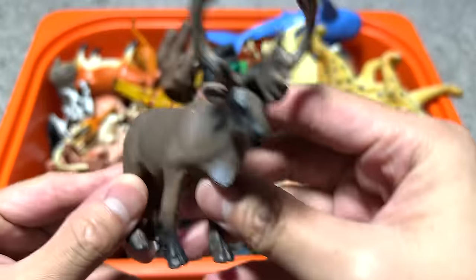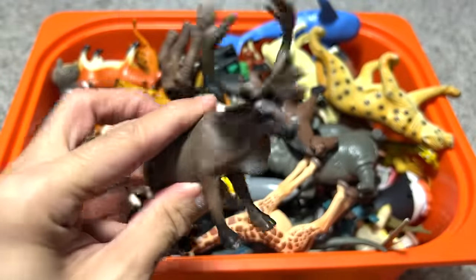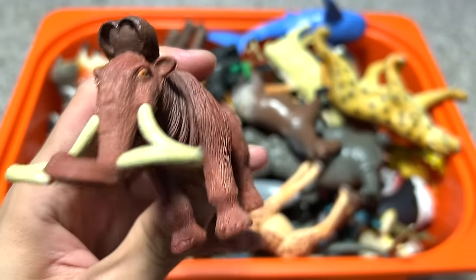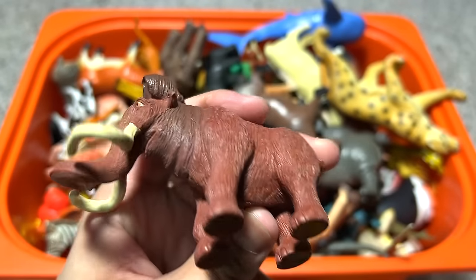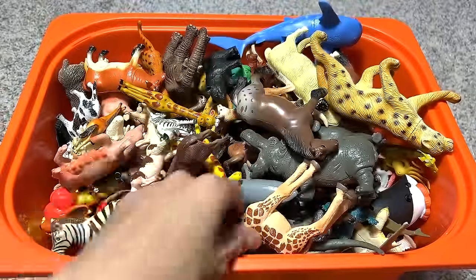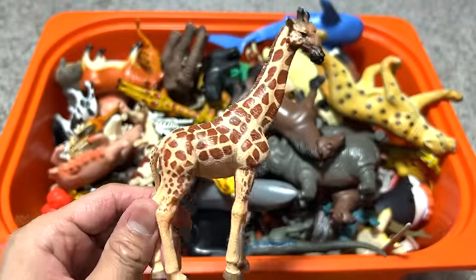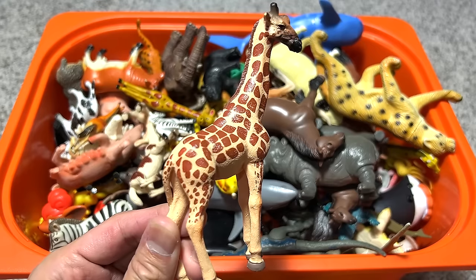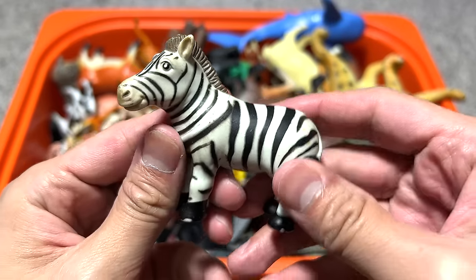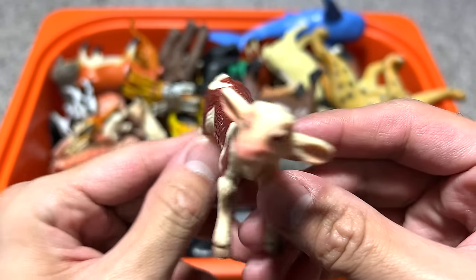The first one right here — I think this is actually a moose, quite a nice figure. I have no idea where it's from. Next one, if I'm not wrong, this is actually a woolly mammoth, probably from a Disney movie like Ice Age. Here we have a giraffe, quite a nice figure. Oh, this one is actually from PNSO — you definitely have to pick this. Another zebra figure, looks kind of cute as well.